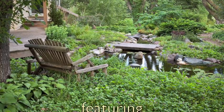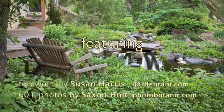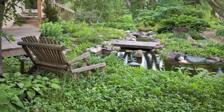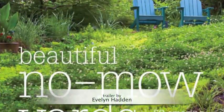So get inspired. Get educated. Get a life — outdoors, that is. And remember, less lawn is more fun. Now it's up to you.